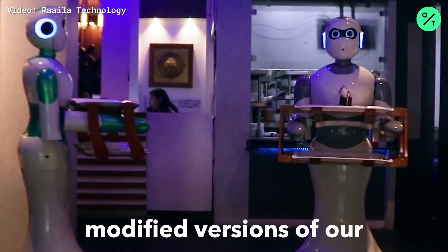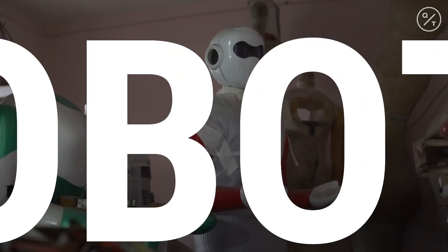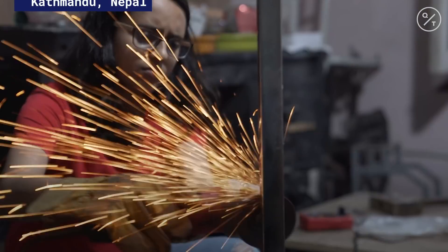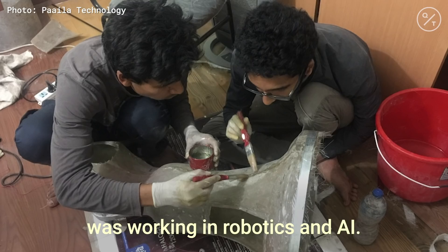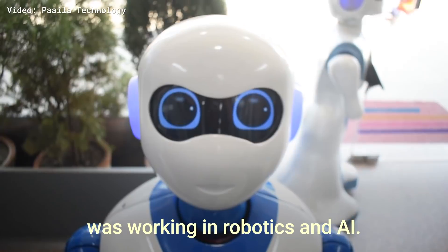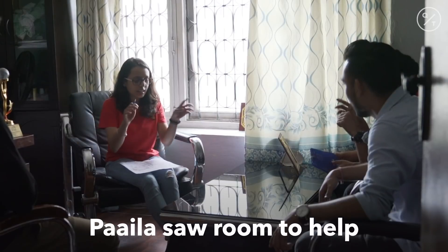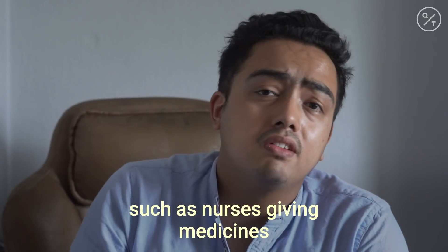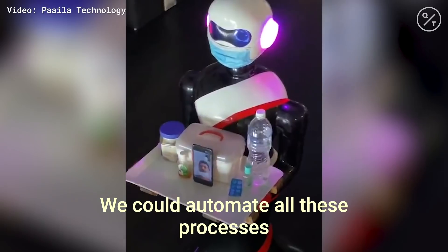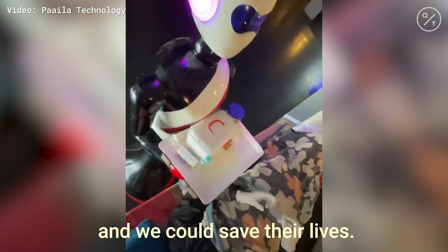Nursing robots are modified versions of our previously built navigating robots. Before COVID-19, our company Paila was working in robotics and AI. What we saw was a lot of repetitive and monotonous tasks, such as nurses giving medicines and doctors consulting patients. We could automate all these processes with our robots and we could save their lives.